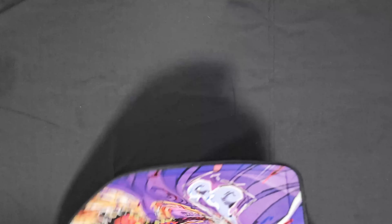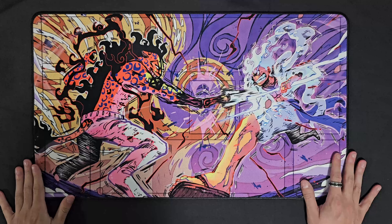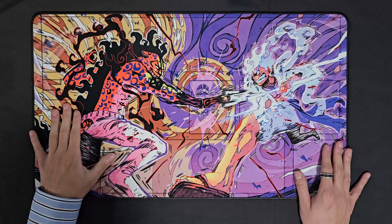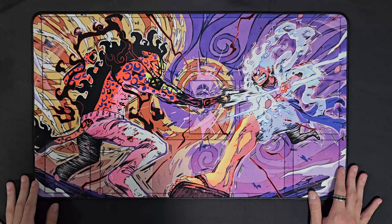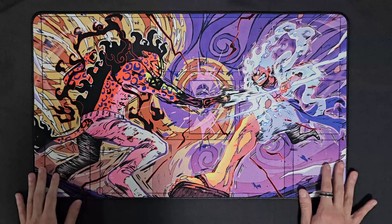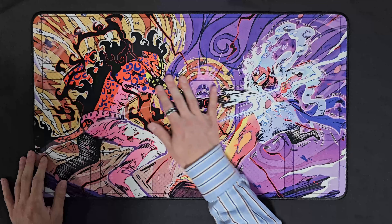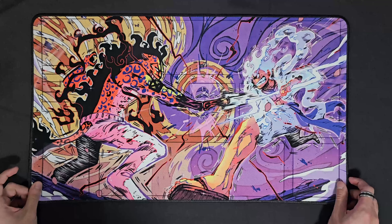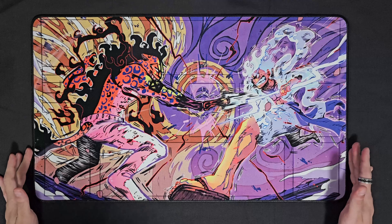They went ahead and sent me a playmat, and this thing looks absolutely incredible. Two of my favorite characters - we've got Gear 5 Luffy and my boy Rob Lucci on here. I absolutely love it. It's got my favorite color, purple, and just everything about this looks absolutely incredible. It's also kind of soft, which is really nice. Look at this thing - it's so vibrant and looks really really cool.